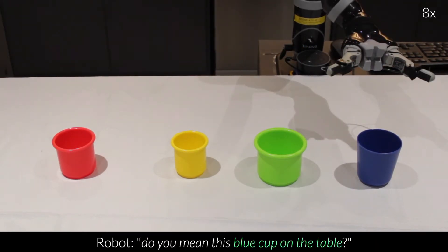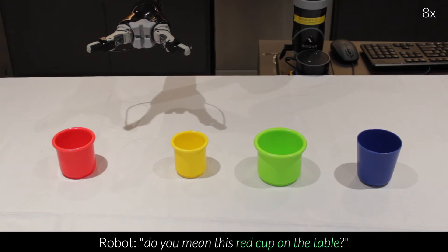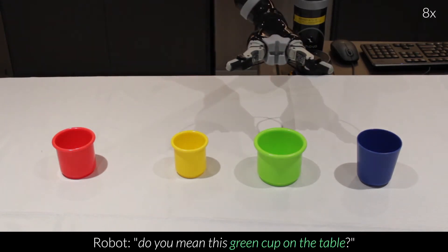Do you mean this blue cup on the table? No. Do you mean this yellow cup on the table? No. Do you mean this red cup on the table? No. Do you mean this green cup on the table? Go ahead.